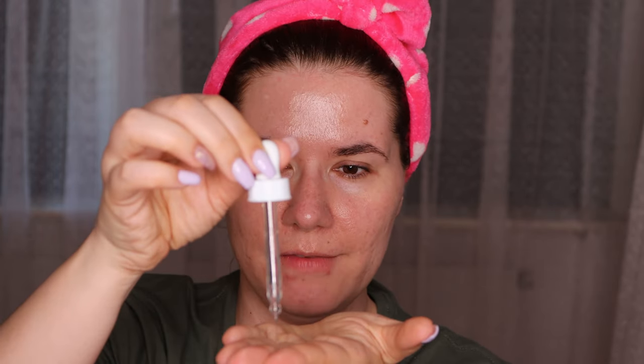I did break out here on my chin — it hurts a lot — but I don't think it's this product. I've been having health issues and taking antibiotics, and when I take antibiotics they make my stomach really bad and break me out. So I think it's because of the antibiotics rather than the Niacinamide. It does go into the skin very fast and I like that.